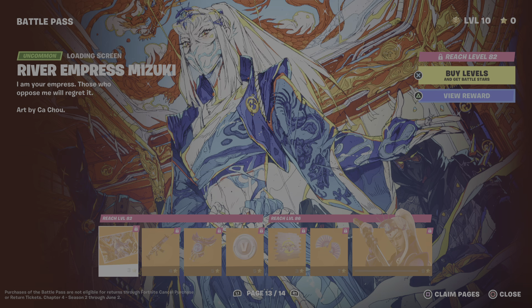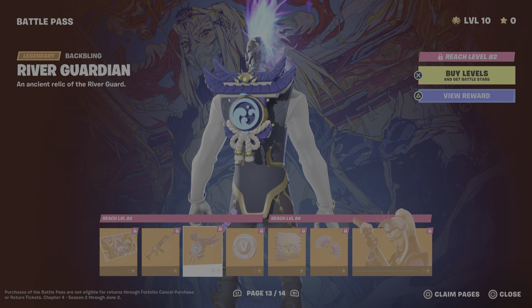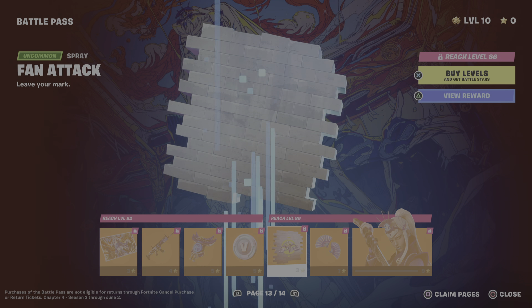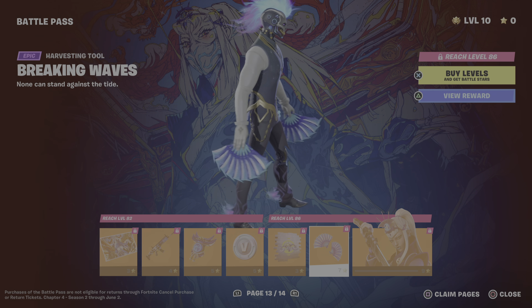Now we have the wallpaper, a contrail which goes along with the season a lot, an emoticon, a glider, back bling, V-Bucks, and the skin itself.